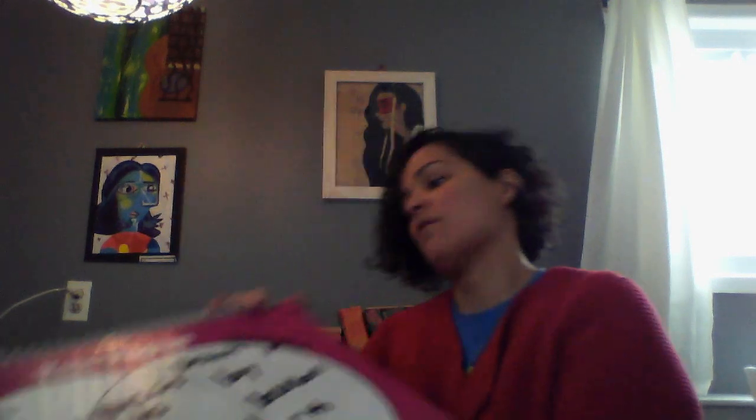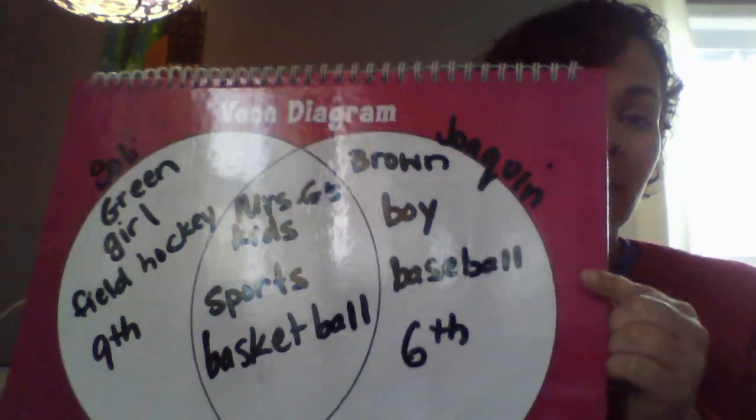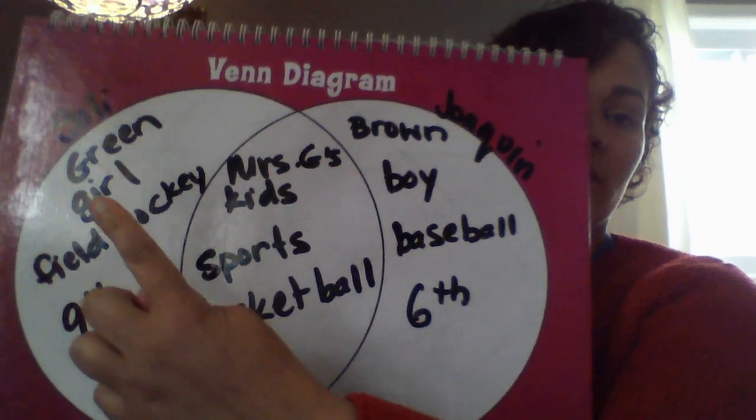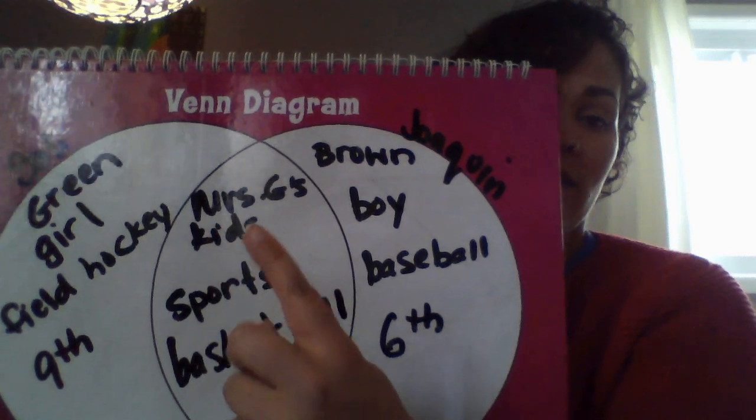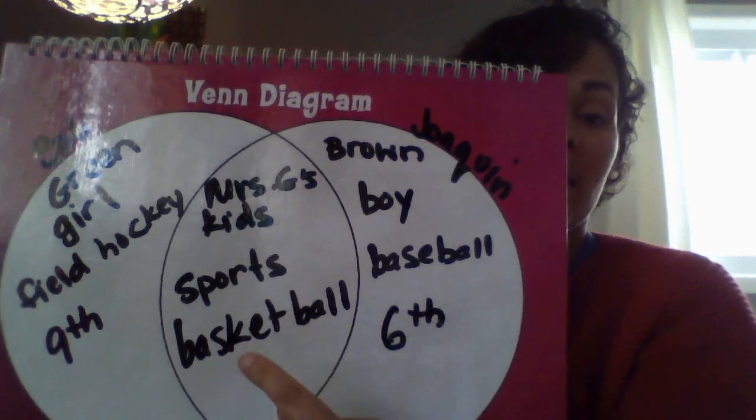Do you know a sport that they both play the same? You have to use an orange ball. Basketball! So they both play basketball. Soli is my ninth grader. Joaquin is my sixth grader. So here's Joaquin's side: he has brown eyes, he's a boy, he plays baseball, and he's in sixth grade. On Soli's side: she has green eyes, she's a girl, she plays field hockey, and she's in ninth grade. They're both my kids, they both play sports, and they both play basketball.